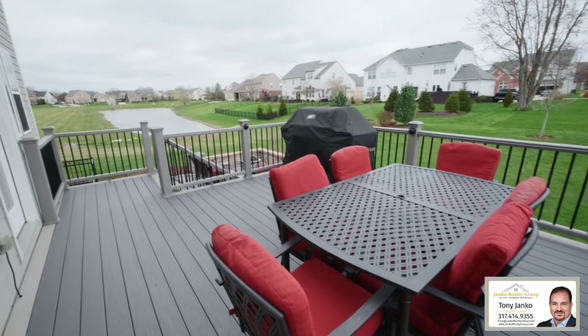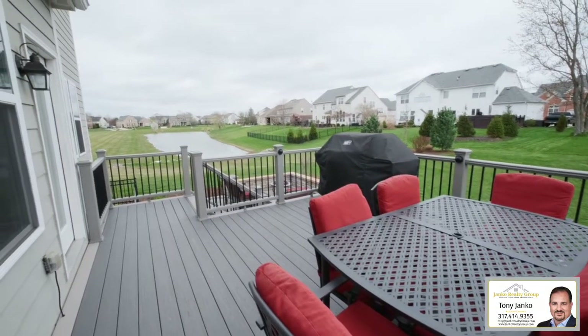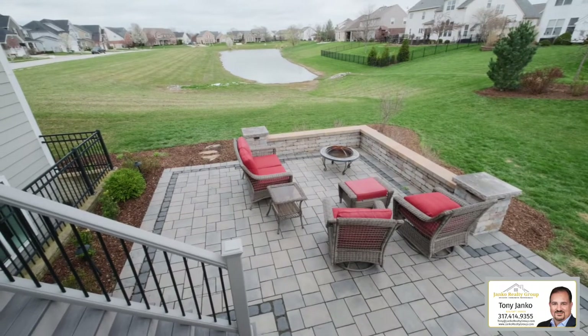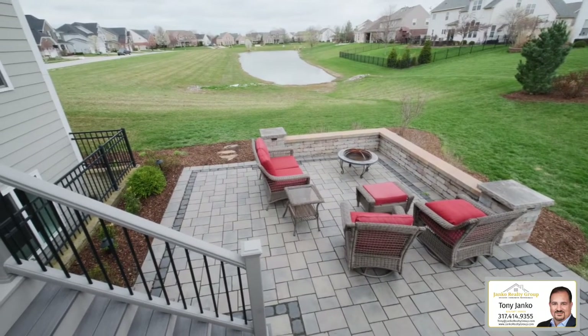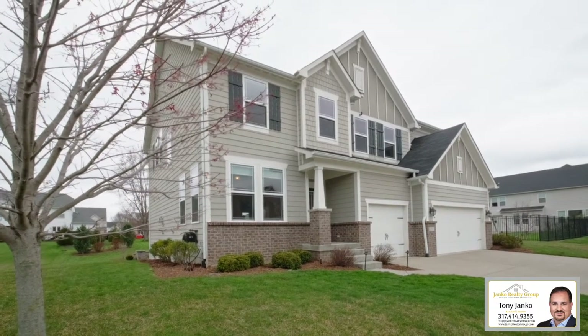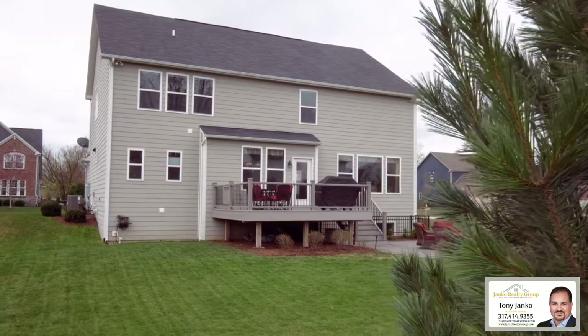But the upgrades don't stop inside. They continue to the outside and include an invisible fence and an irrigation system, professional landscaping including both the stone patio and composite deck, and one of my favorite features of this home is that it has professionally installed outdoor lighting for the home, landscaping, deck and patio.